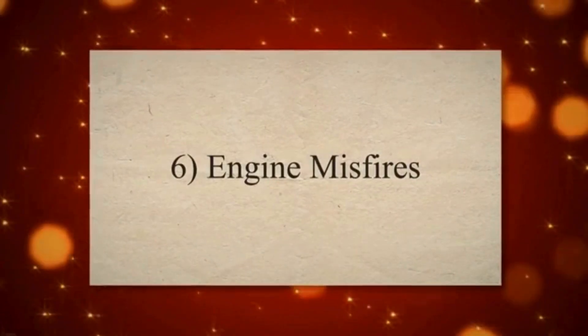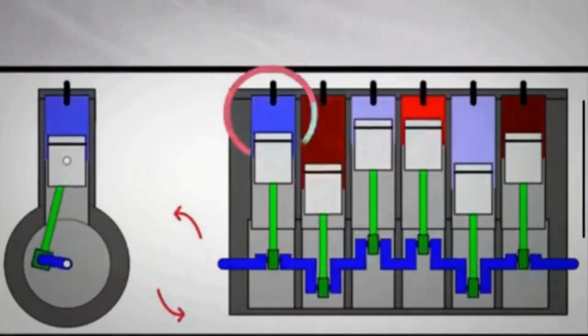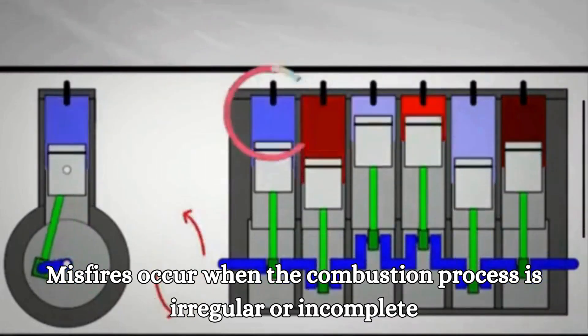Symptom 6: Engine Misfires. The disruption in the air-fuel mixture caused by a malfunctioning PCV valve can result in engine misfires. Misfires occur when the combustion process is irregular or incomplete.